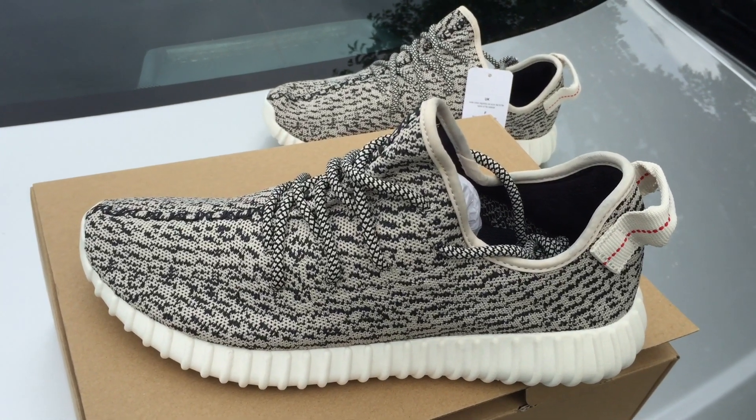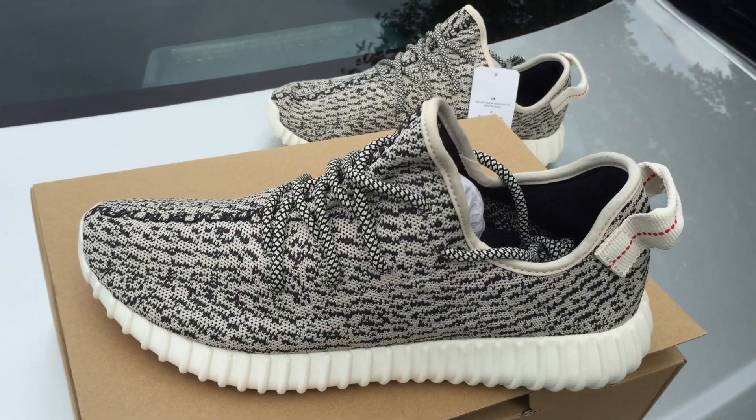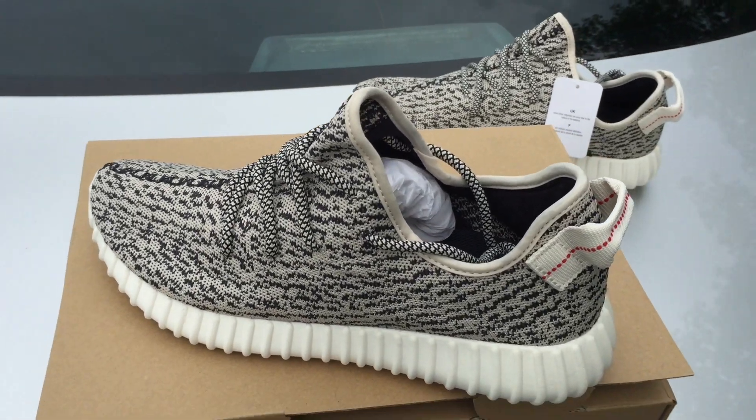Now the question is — are you guys feeling the 750 or the 350? Or are you guys looking forward to fall for the Adidas Yeezy 950? Rishi Rich checking in — another video till the next one.